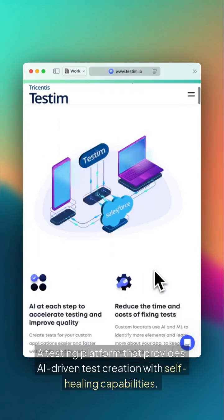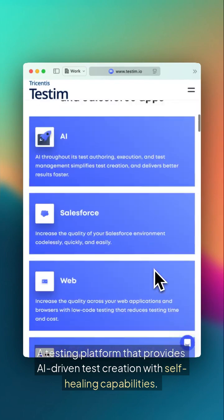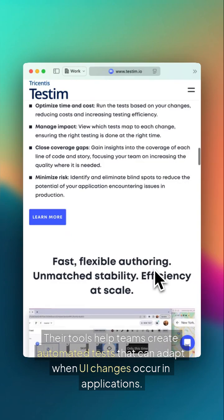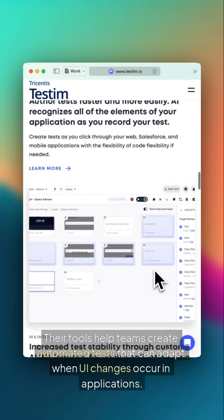Third, Testum — a testing platform that provides AI-driven test creation with self-healing capabilities. Their tools help teams create automated tests that can adapt when UI changes occur in applications.